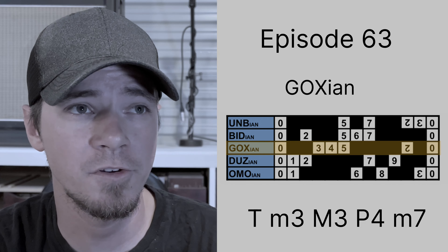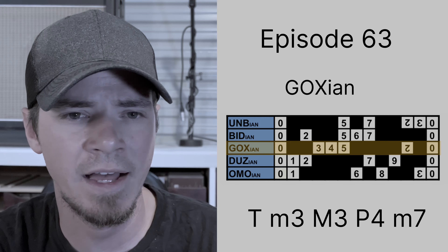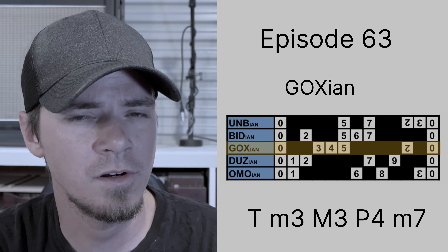Dozenal intervals: 0, 3, 4, 5, 10. Tonally speaking, that is the tonic, minor third, major third, perfect fourth, and a minor seventh.